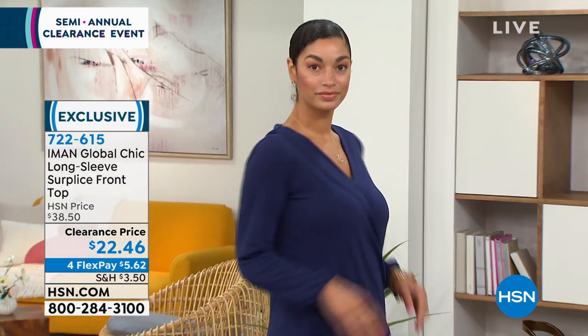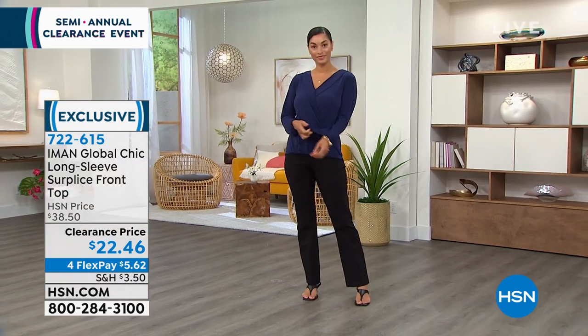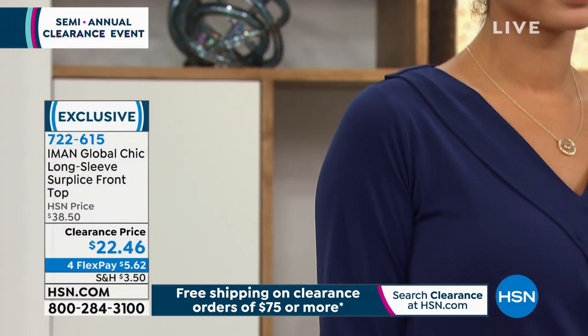Extra small through 3X, machine wash, tumble dry, 29 inches in the length. This is a silhouette kind of like what a wrap dress does — it accentuates a woman's body. Same thing for this beautiful neckline. It just works on all body types, don't you find?